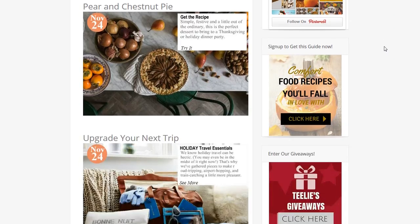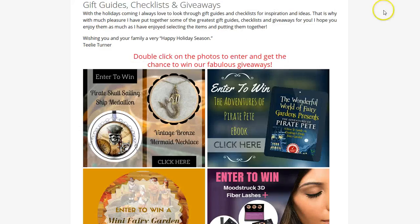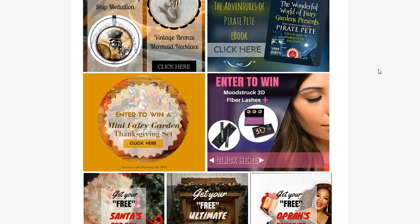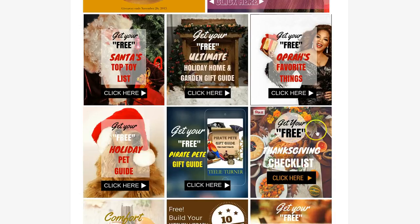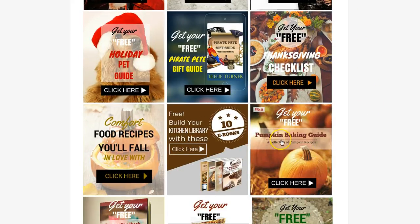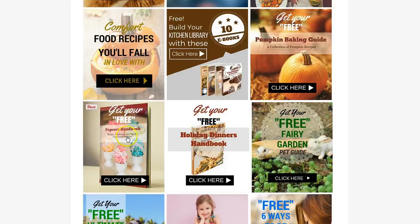Here we have three posts a day that are trending, a video, and here are our giveaways. We are famous for our giveaways, our ebooks, and our checklists. Go ahead and take a peek at this. We still have a Thanksgiving checklist if you're not sure what to do. We also have our pumpkin baking guide, which is fabulous, some free cookbooks, a holiday dinner cookbook that's free, and a popcorn handbook.